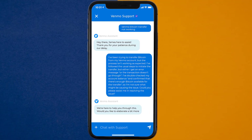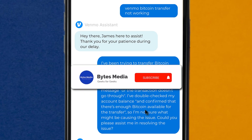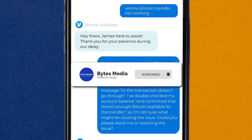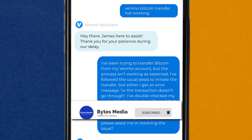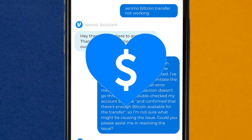Hopefully, the Venmo app customer representative will help you fix Venmo Bitcoin Transfer not working. I hope you found this video helpful, and if you did, make sure you give this video a super thanks by clicking on this heart icon to help support the channel, and don't forget to hit that subscribe button.